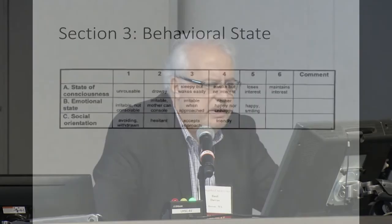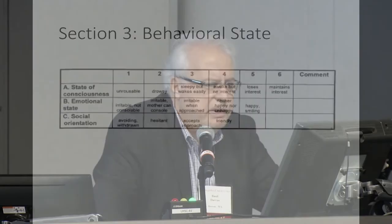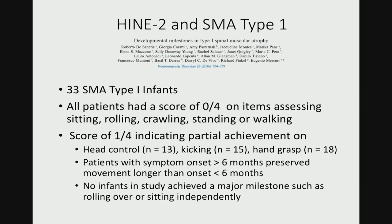Here is the behavioral state scale. This is very useful because you would like to have scores of four, five, and six when you try to do the examination. The child has to be awake, happy, friendly, and cooperative in order to cooperate for the examination.